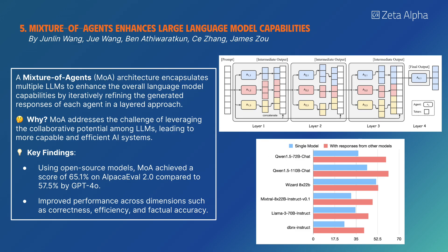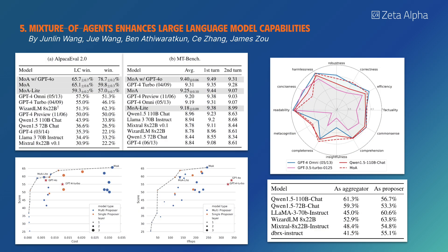A Mixture of Agents architecture encapsulates multiple LLMs to enhance language model capabilities by iteratively refining responses in a layered approach. Using open-source models, MOA achieved a score of 65.1% on AlpacaEval 2.0 compared to 57.5% by GPT-4o, improving on dimensions like correctness, efficiency, and factual accuracy.